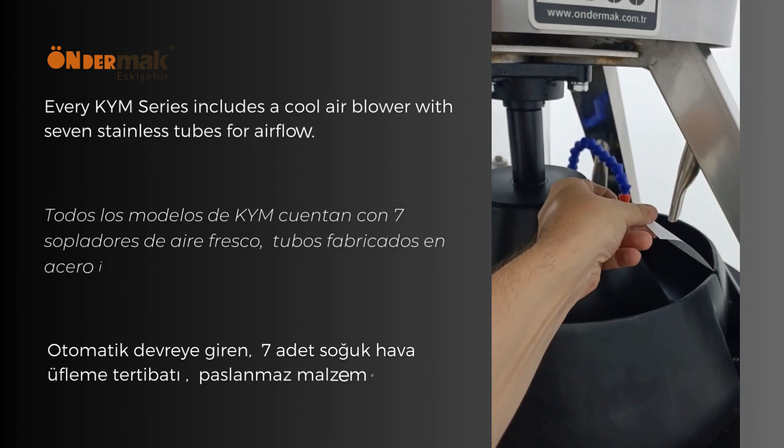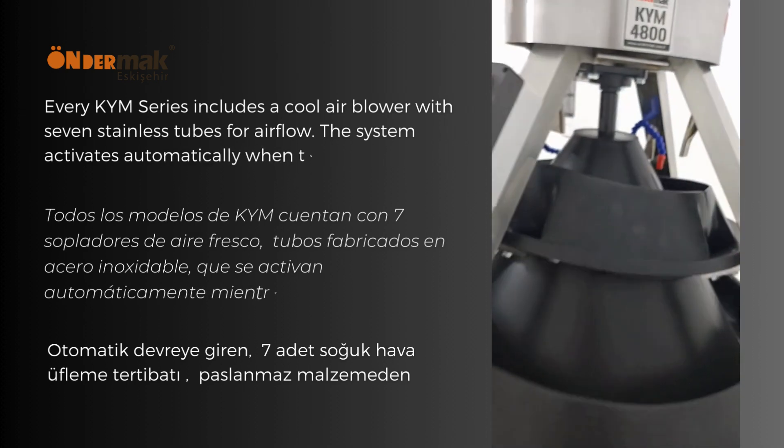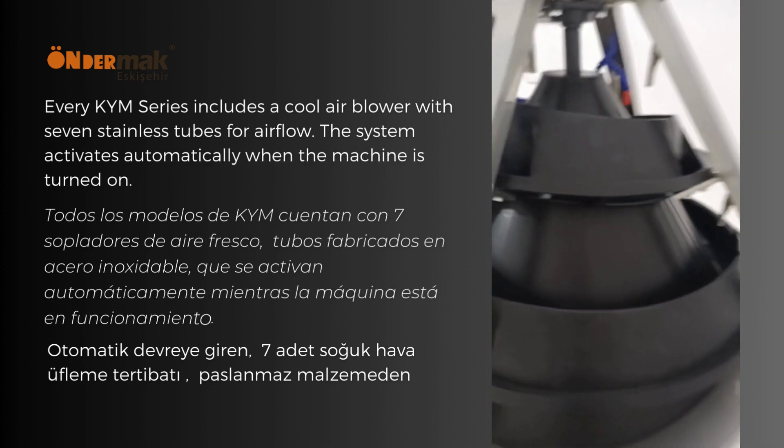All KYM series contain a cool air blower system with seven stainless steel tubes for air distribution. The system is activated automatically when the machine is turned on.